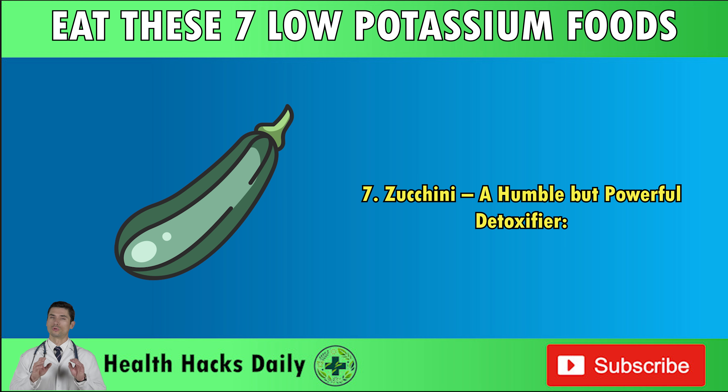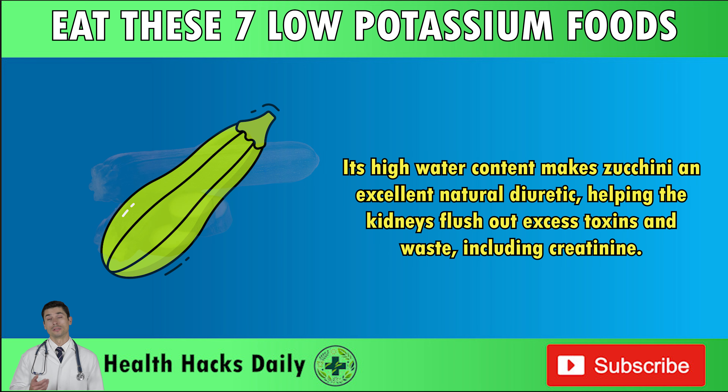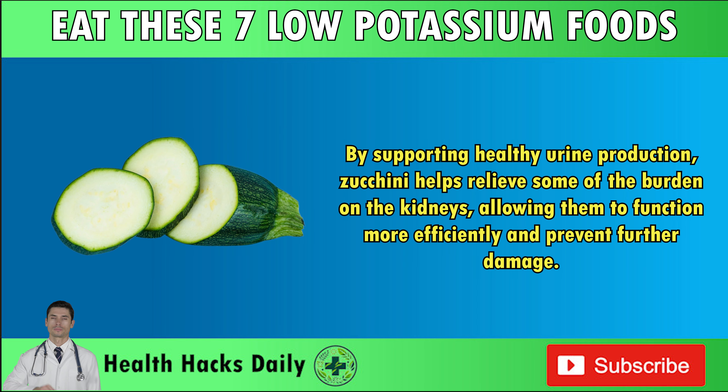Number seven: zucchini — a humble but powerful detoxifier. Zucchini is often overshadowed by more exotic vegetables, but it's a nutritional powerhouse, particularly for those looking to reduce creatinine levels. Its high water content makes zucchini an excellent natural diuretic, helping the kidneys flush out excess toxins and waste, including creatinine. By supporting healthy urine production, zucchini helps relieve some of the burden on the kidneys, allowing them to function more efficiently and prevent further damage.